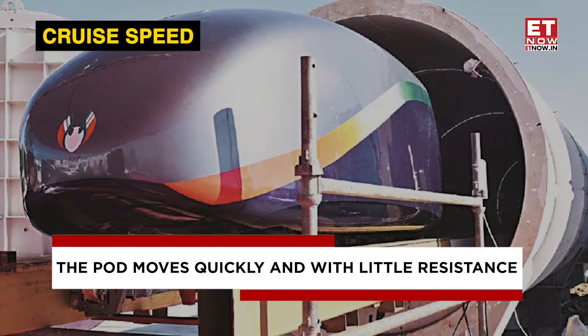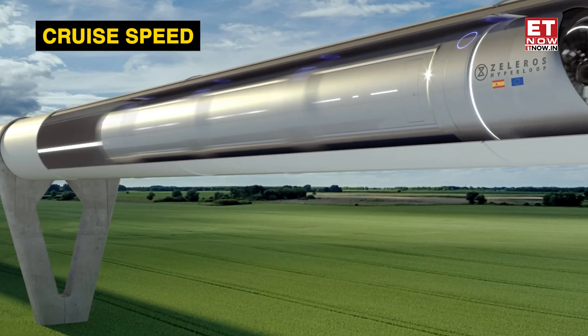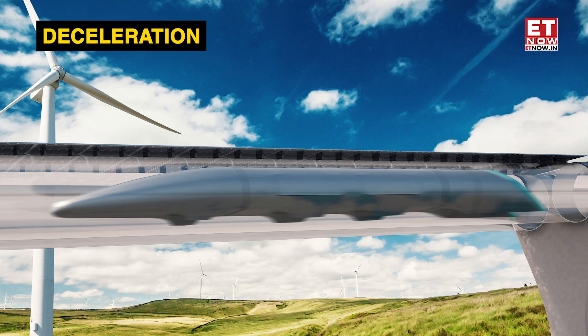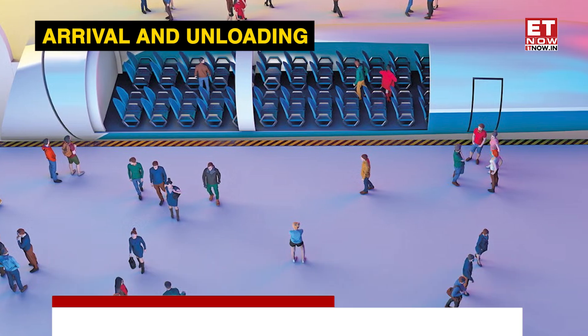Cruise speed: because of the near-vacuum environment, the pod moves quickly and with little resistance once it reaches cruising speed. Deceleration: the linear motors slow the pod down as it gets closer to its destination. Arrival and unloading: passengers disembark as the pod reaches the station.